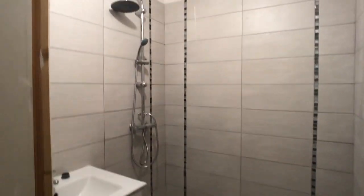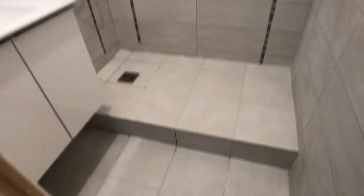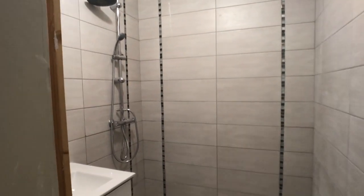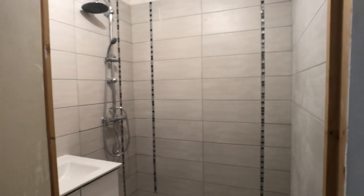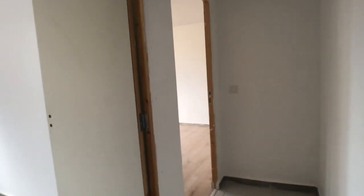Right here through the corridor we have the first bathroom — Italian shower, everything is new, nice finishes, the sink. This bathroom is gonna be shared within the three bedrooms of this floor. We have the toilet right here. And then we have this corridor that takes us to the other two rooms of this first floor.